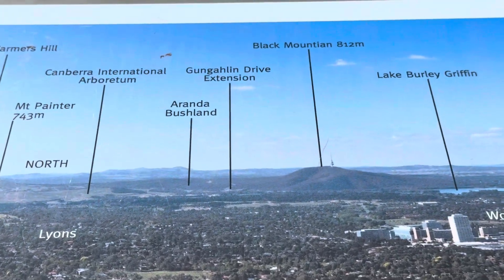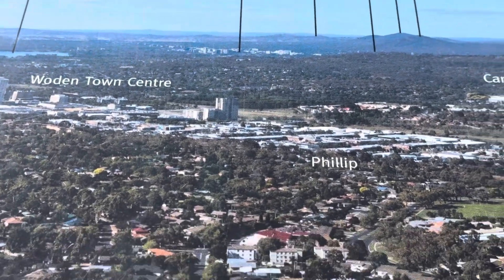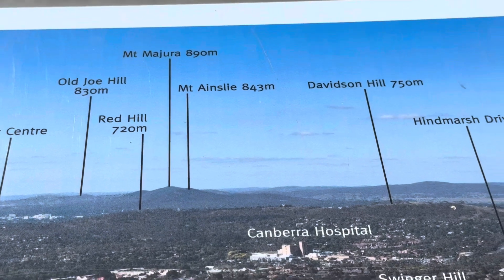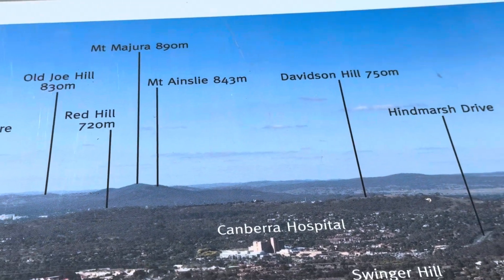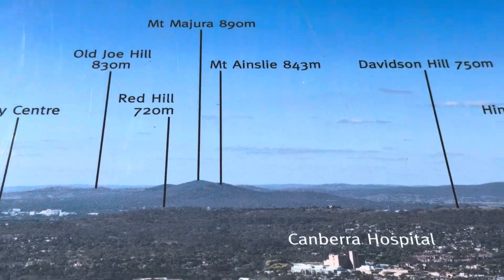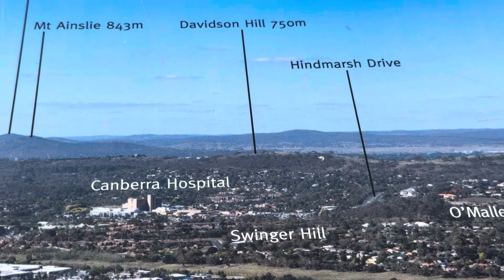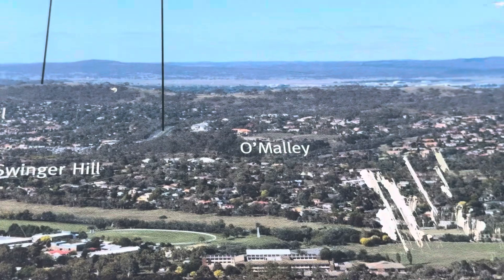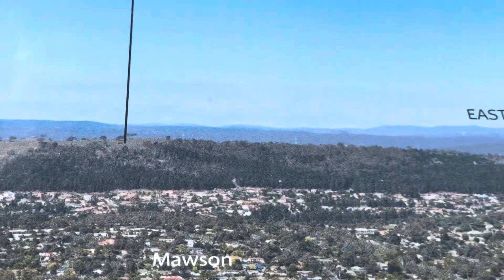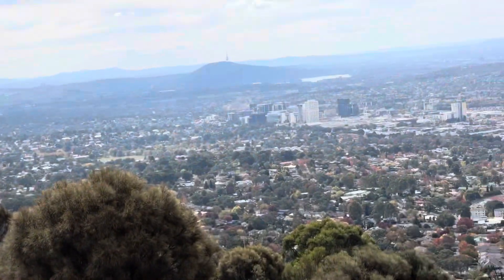North Aranda Bushland, Lions, Giralang, Gungahlin island drive extension, Black Mountain 812 meters, Lake Burley Griffin, Woden Town Center and city center, Philip, Pierces Hill 830 meters, Red Hill 720 meters, Mount Mazura 890 meters, Mount Ainslie 843 meters. Canberra is 578 meters above sea level. Davidson Hill 750 meters, Canberra Hospital, Swinger Hill, O'Malley, Narrabundah Hill, Mount Mugga Mugga 812 meters, Farrer Ridge 810 meters.